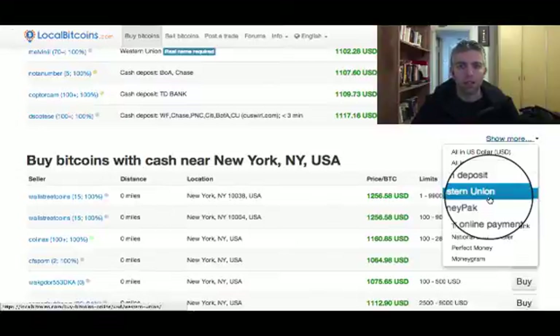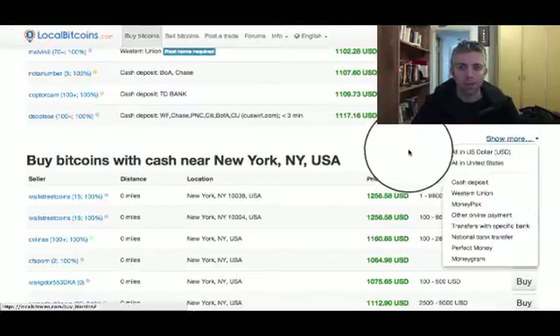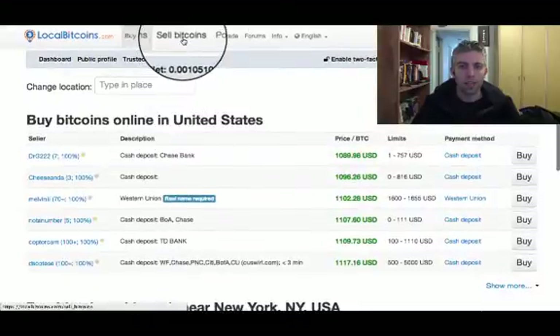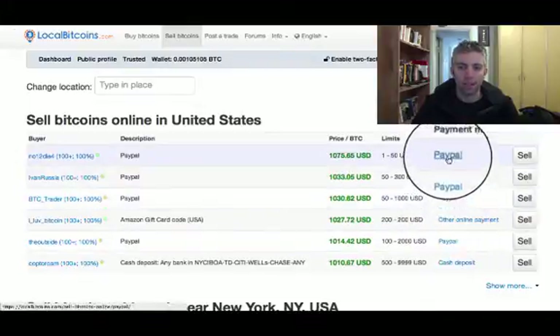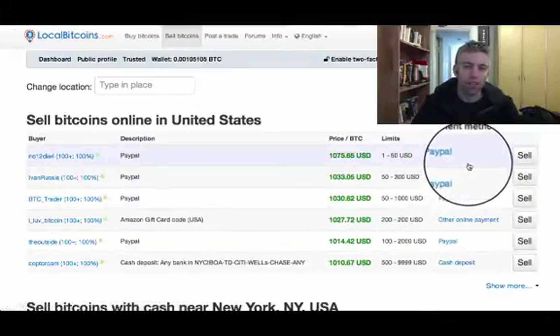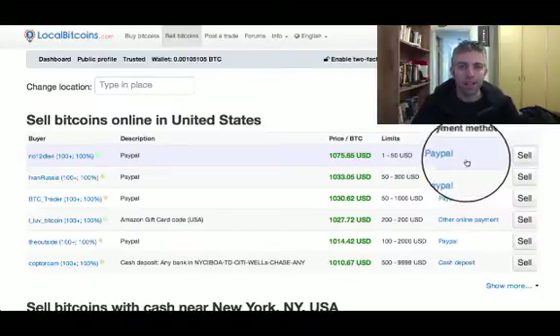That's probably due to the fact that it's usually risky for the sellers, and not many people do that. So it might be a bit hard to find people who will sell you Bitcoin via PayPal. But it is possible. If you look at selling bitcoins, you'll see a lot more options, because it's not as risky for the buyer. So people are willing to buy, but the opposite isn't always true.